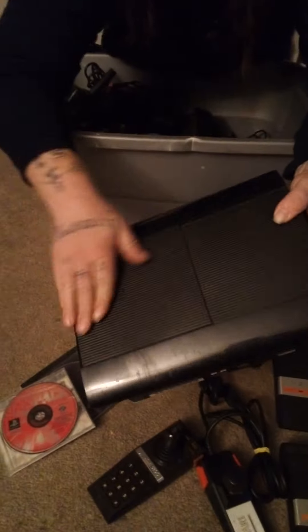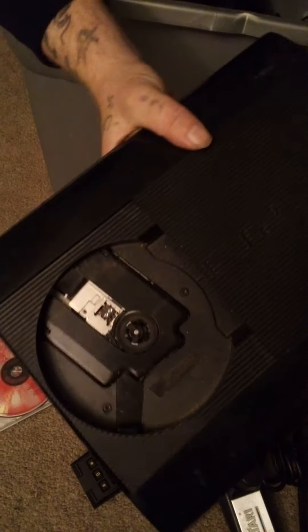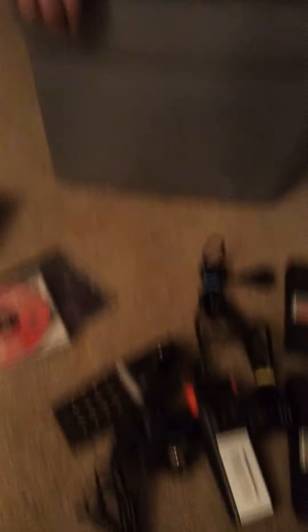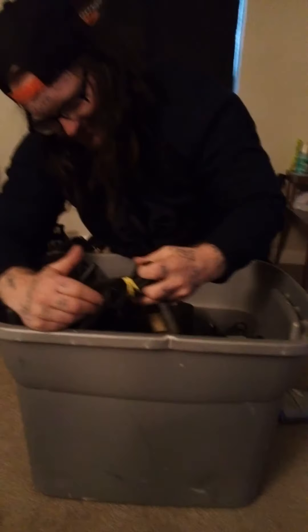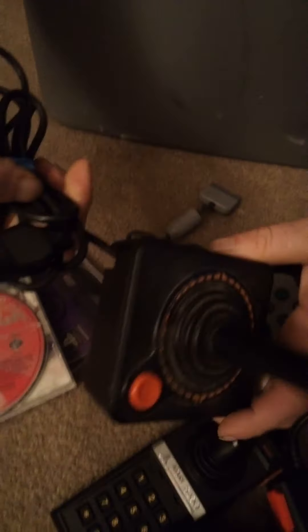We got a Sony PlayStation 3 — open it up, it's a little dirty on the inside. Remember, I only paid 50 bucks for everything that's in this tube. So we got a PS3, we got connectors for the Atari, we got a PS1 controller, we got an Atari 2600 controller. So far everything seems good.